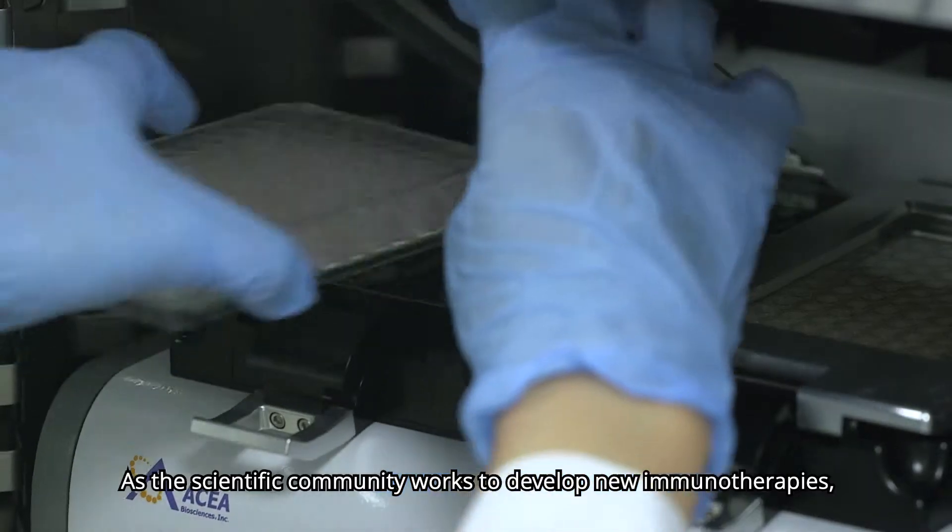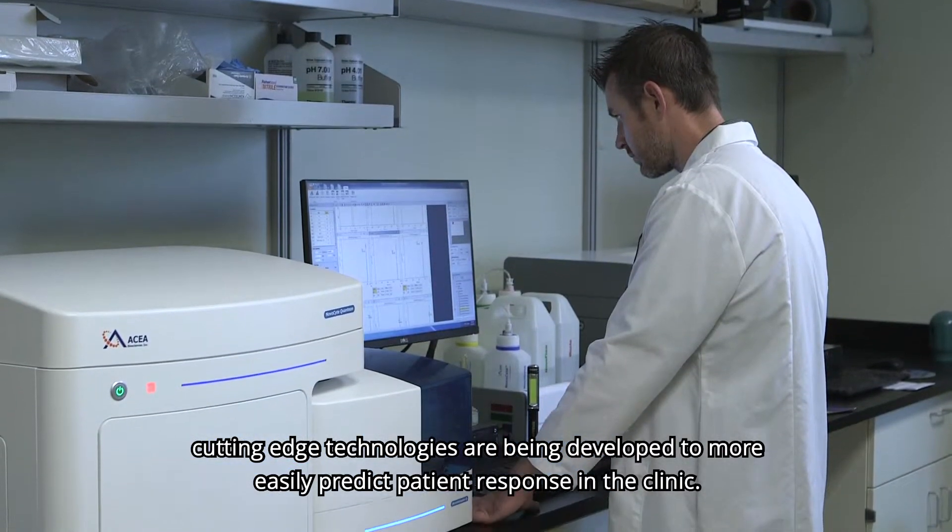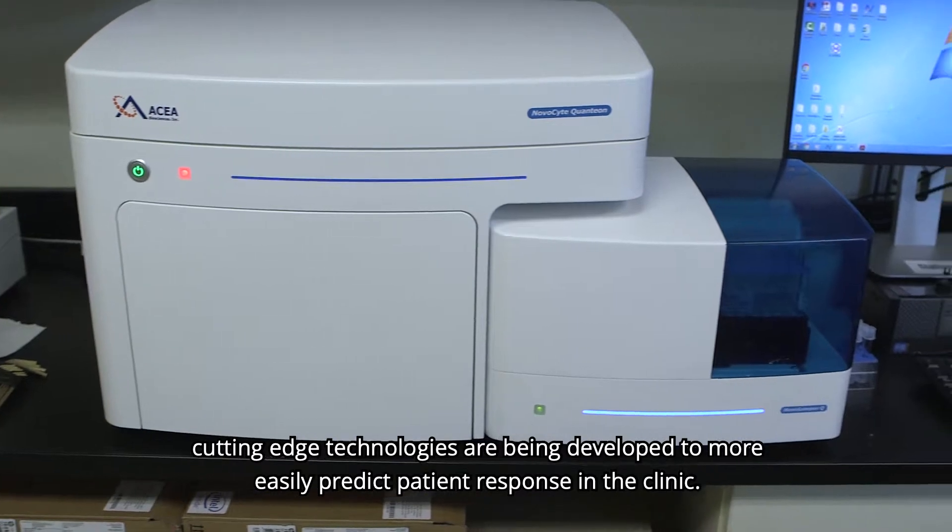As the scientific community works to develop new immunotherapies, cutting-edge technologies are being developed to more easily predict patient response in the clinic.